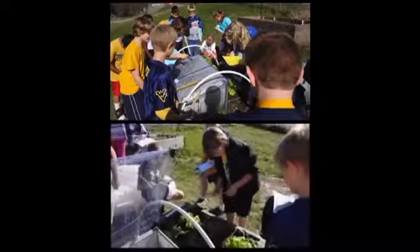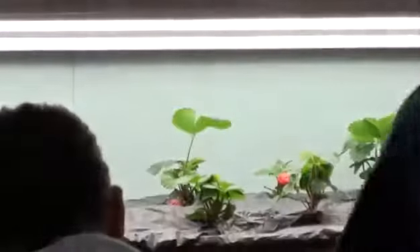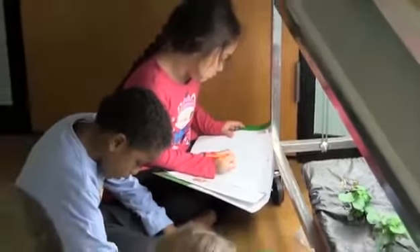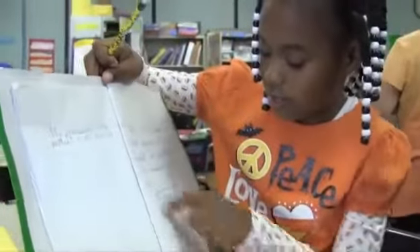We thought garden-based learning was a good idea because we are mandated to teach science using 50% hands-on, and garden-based learning gives us the topic of study and the impetus to do that 50% hands-on. It also incorporates so many standards across the curriculum with our Next Gen standards — it incorporates science, math, writing, reading, and even a little bit of social studies. First they looked like roots, now they're babies, and then they sprouted strawberries.